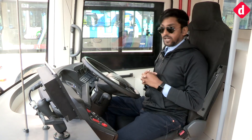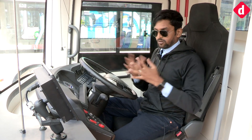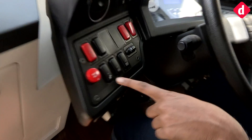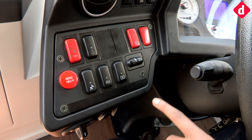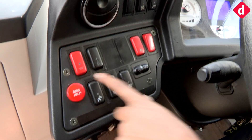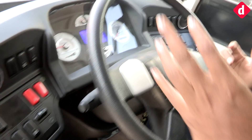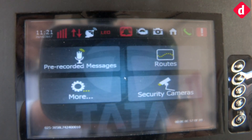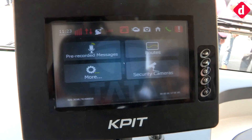Now we're inside the Star Bus Hybrid, which is a little different from the fuel cell. I can see a little more in-bus technology here — there's a 'send help' button, though we're not entirely sure how that works yet. There are also a couple of emergency switches and the rest is fairly similar. There's a central console that gives you GPS and access to cameras.